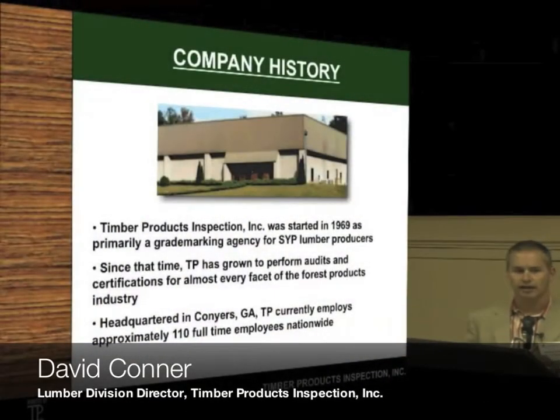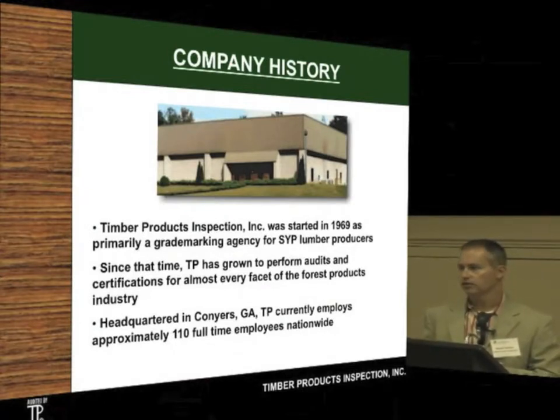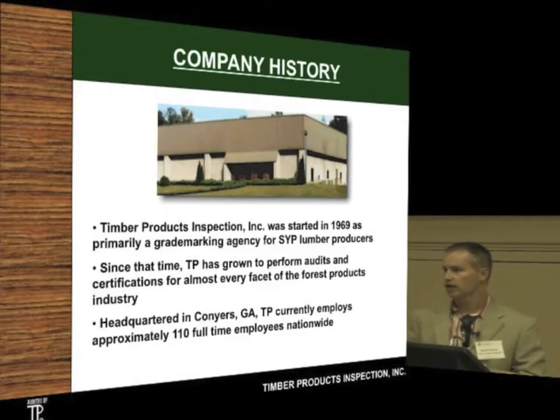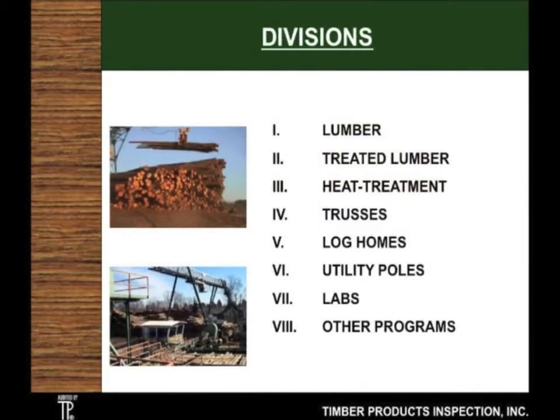We were started in 1969. The main thing that we do is grading lumber, working with the sawmills that actually grade the lumber. We perform audits at those sawmills and at the treating facilities as well. We've also gotten into the WPM program. Some of the divisions we take care of are lumber, treated and HT, trusses — where a lot of the southern yellow pine goes — log homes, utility poles, and we'll talk about our labs as well.